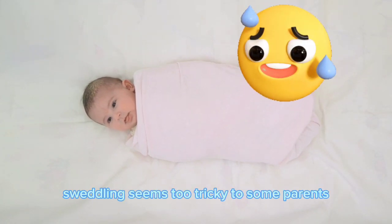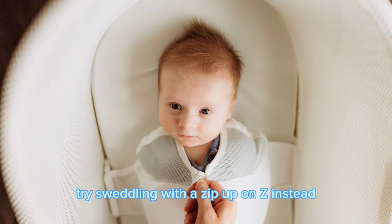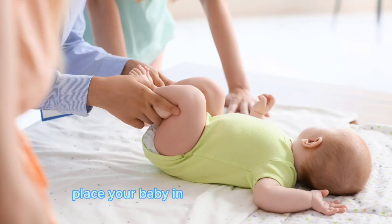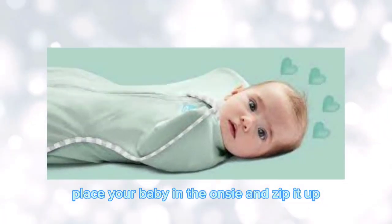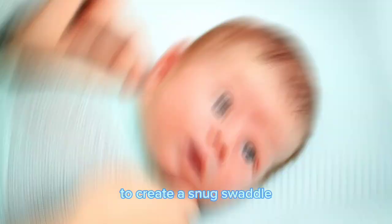Swaddling seems too tricky to some parents. If it's the same for you, try swaddling with a zip-up onesie instead. Place your baby in the onesie and zip it up, then fold the sleeves over their hands to create a snug swaddle.